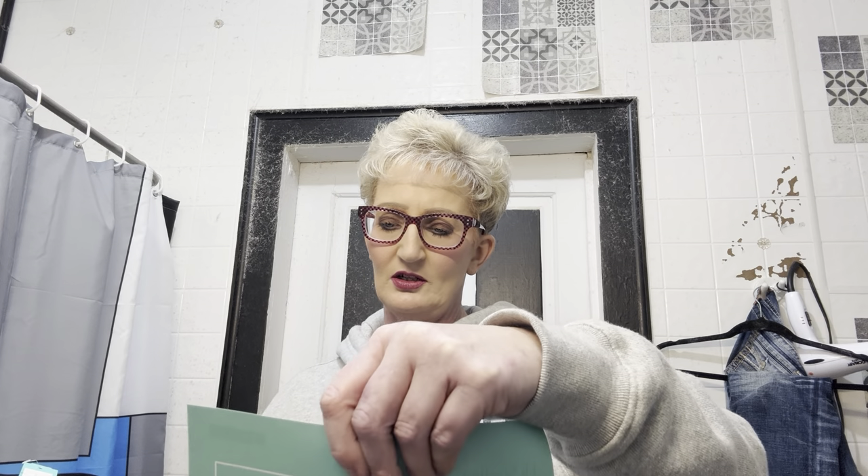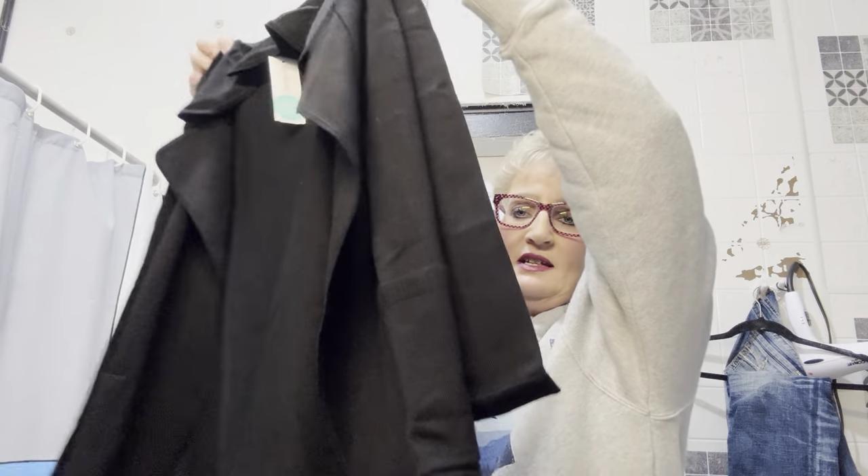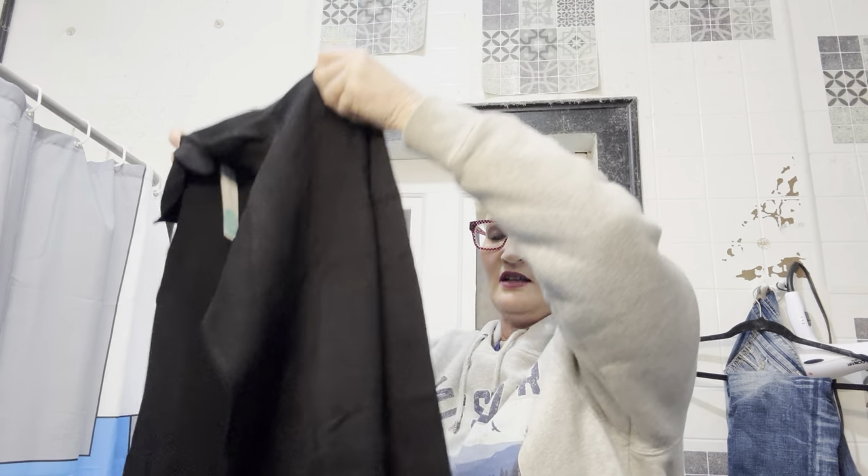Let's try the first thing. Fortune and Ivy — 'Magaluf' Double Pocket Collared Cardigan in black. $58. When I got this, I thought it was more of a suit jacket, but it's not, it's a cardigan. And I do not like cardigans. It is stretchy, but this is not me. I do not like this. I'm not turning that thing on, I'll tell you that.